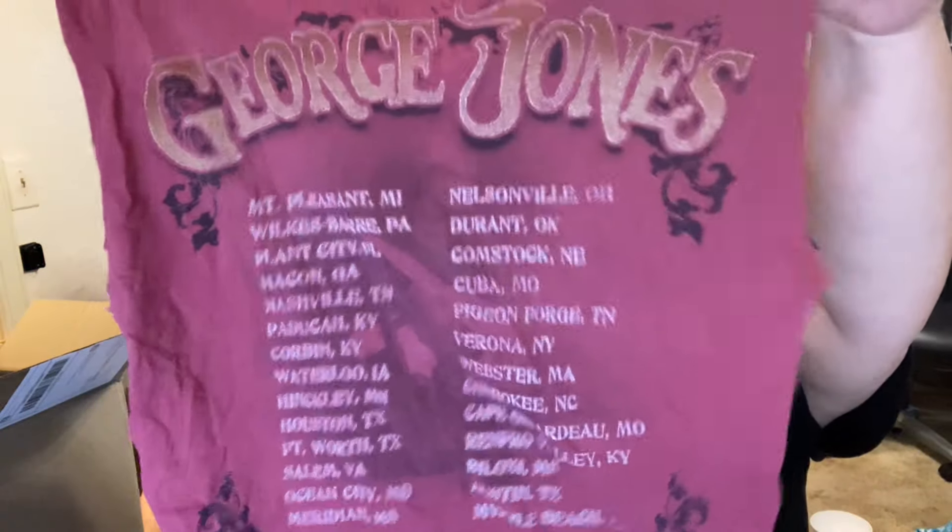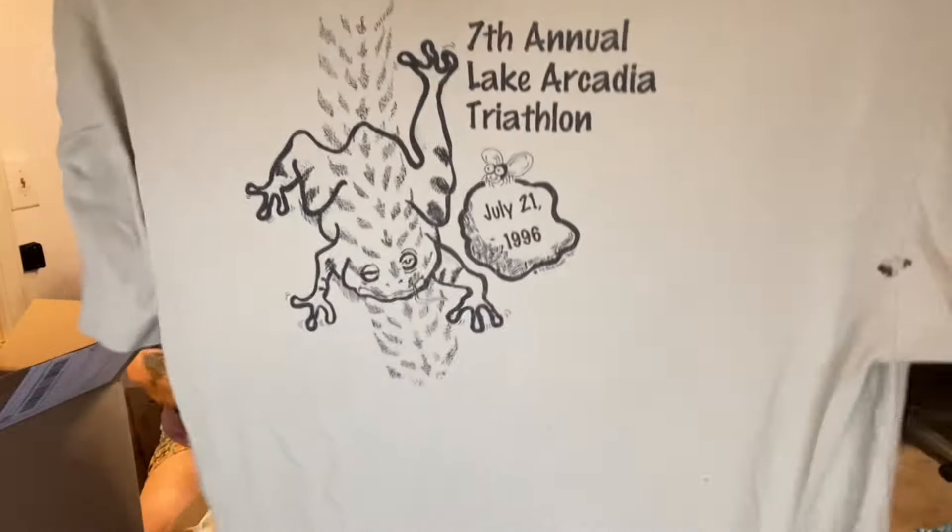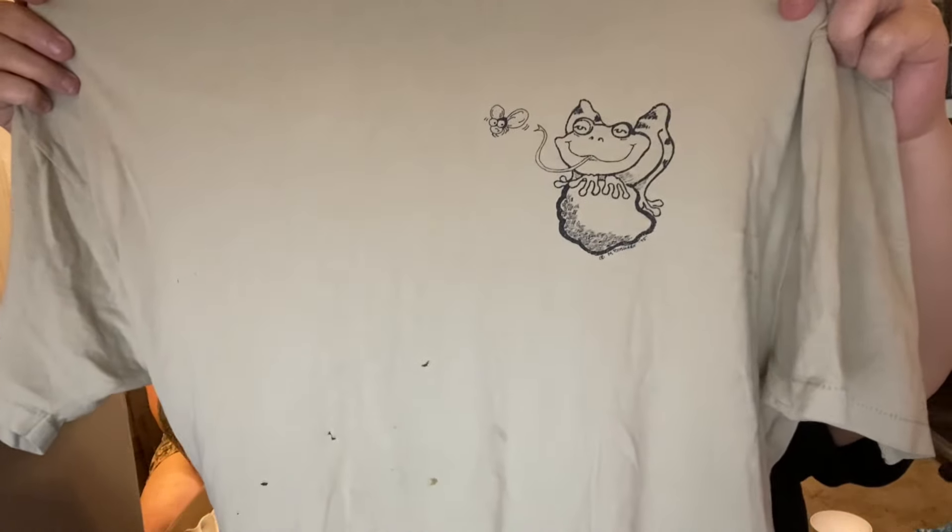This is George Jones — 'The Legend Lives.' This is a George Jones tour shirt. George Jones has been dead for a while. He stopped loving her today. 7th Annual Lake Arcadia Marathon, 1996.